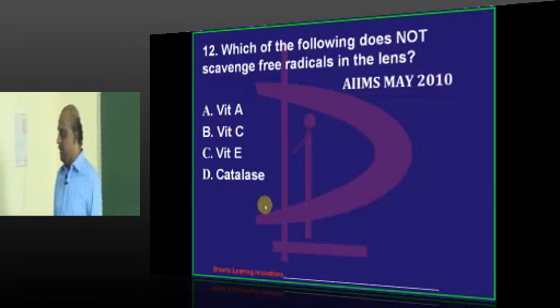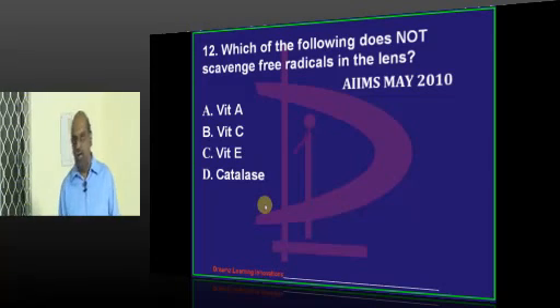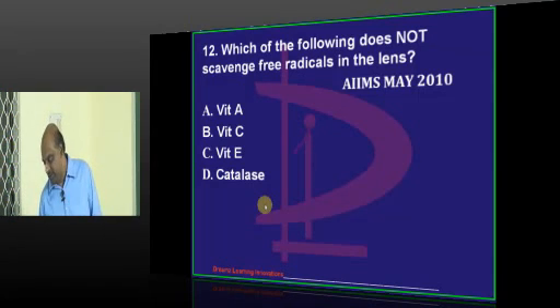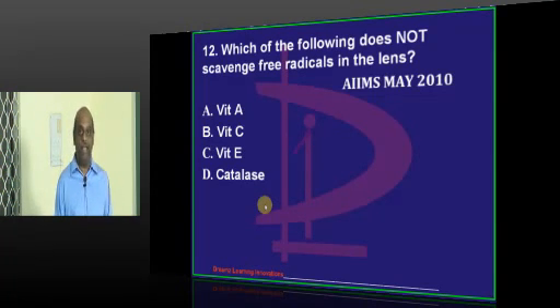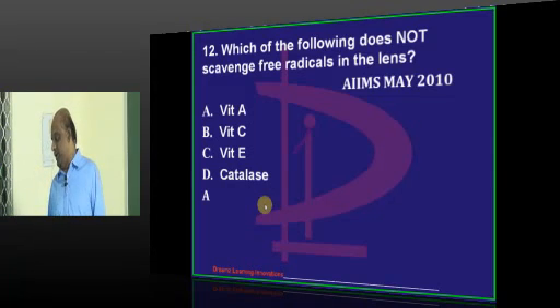Question number 12 - what do you want to punch? Anantapur says vitamin C is not involved. Dr. Prabhakar says vitamin C, Karimnagar says vitamin A not involved - that's right, vitamin A is not involved.